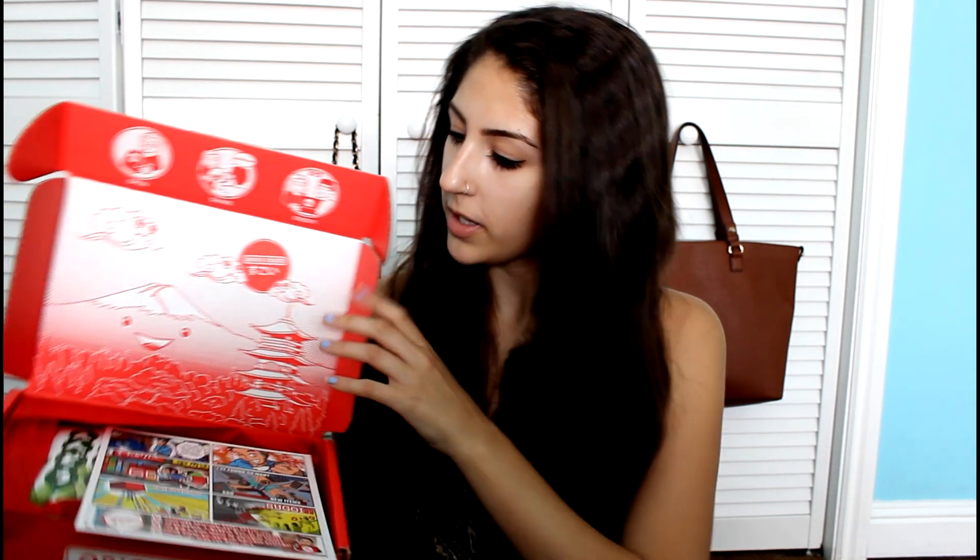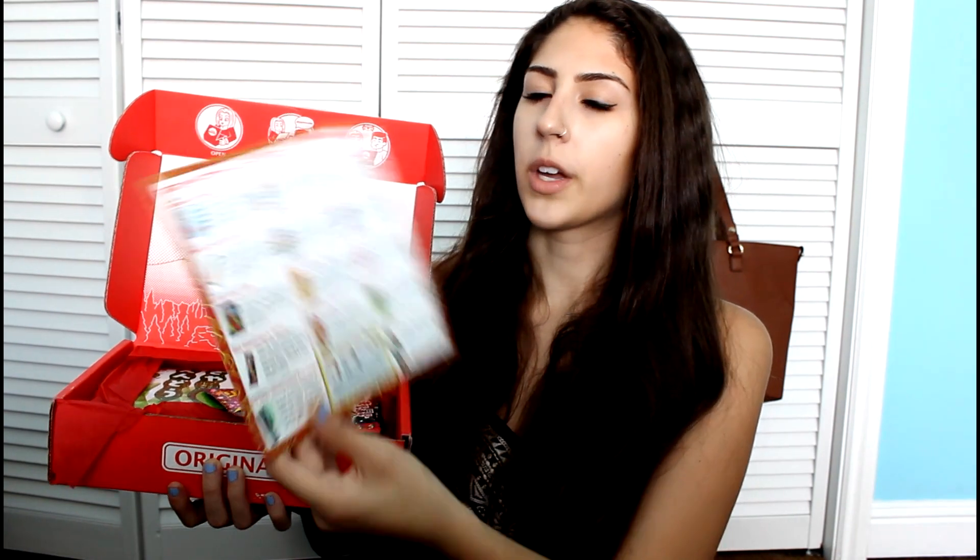Oh cool! Oh, it's so cute! So this is what it looks like inside. And this shows you what's actually in the box.